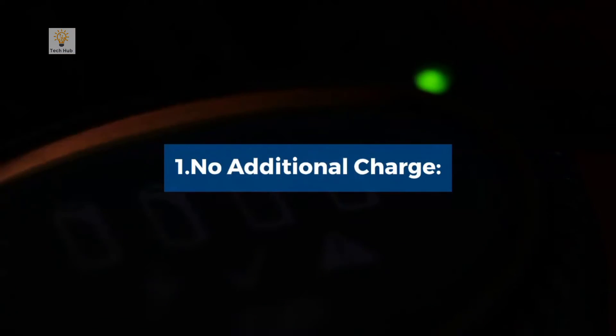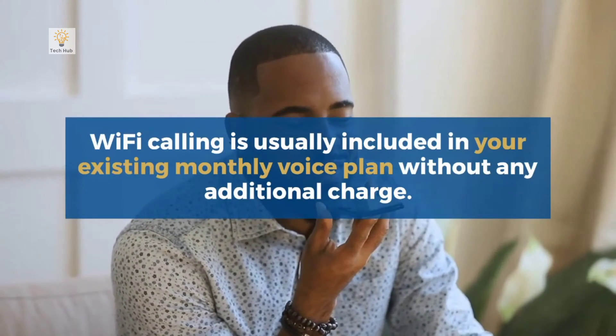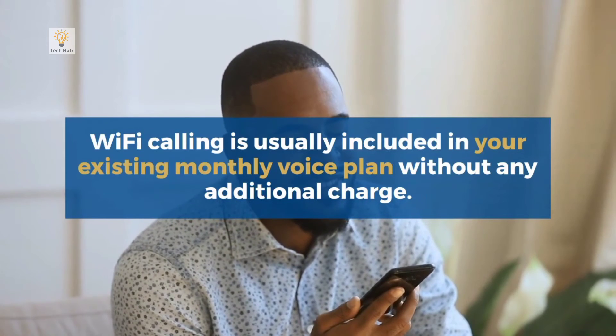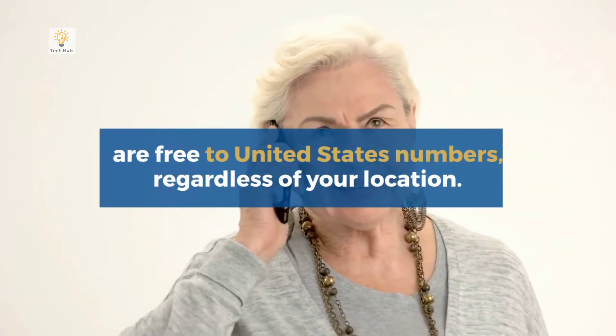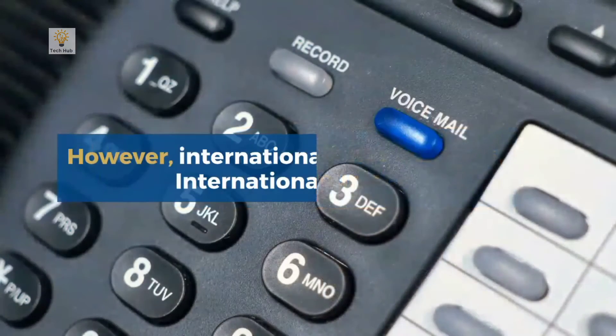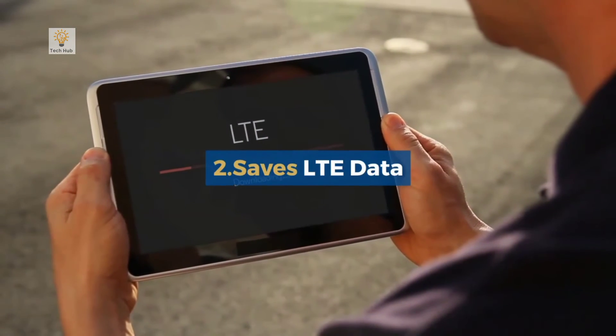All in all, it saves you the trouble of downloading third-party apps to make Wi-Fi calls. Wi-Fi calling is usually included in your existing monthly voice plan without any additional charge. All calls are free to United States numbers regardless of your location; however, international rates still apply for international numbers.